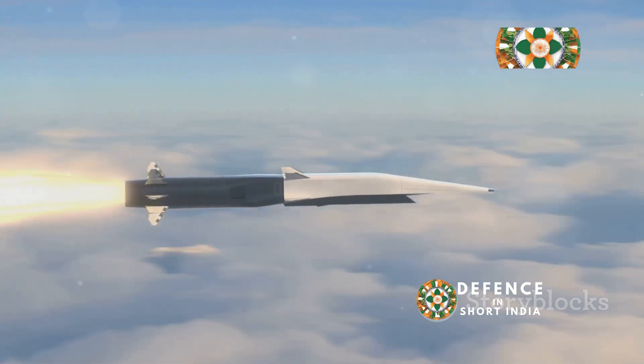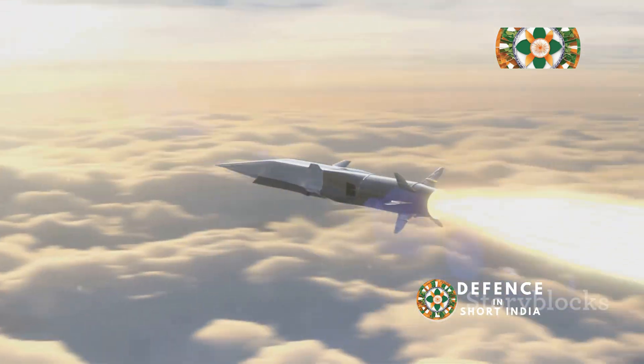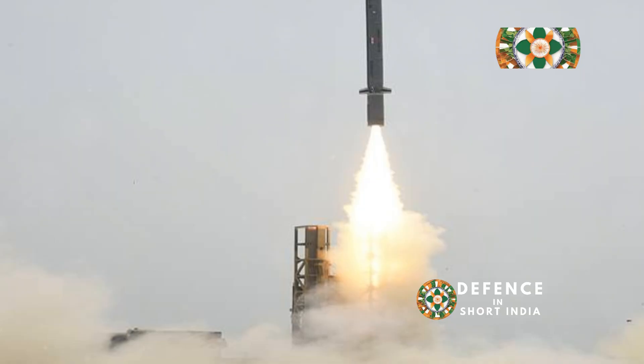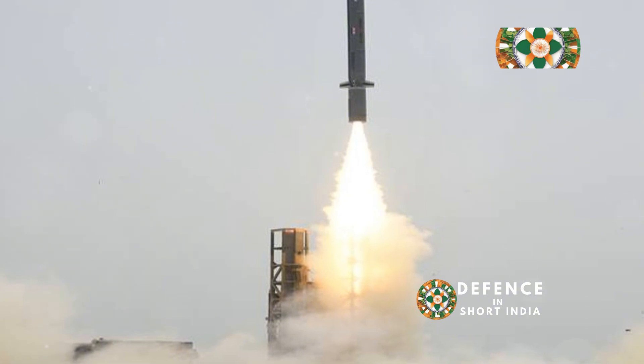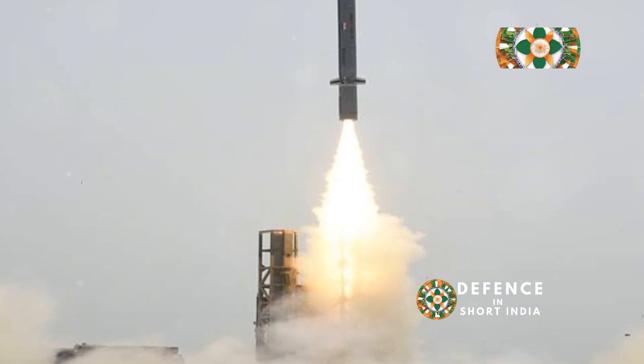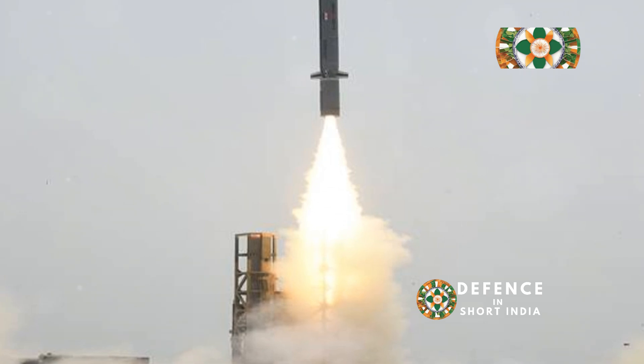This stealthy approach, coupled with its advanced navigation system, makes it a truly formidable weapon. The Nirbhay can be launched from a variety of platforms, including land-based mobile launchers, warships, and potentially even submarines, offering unparalleled flexibility in deployment.